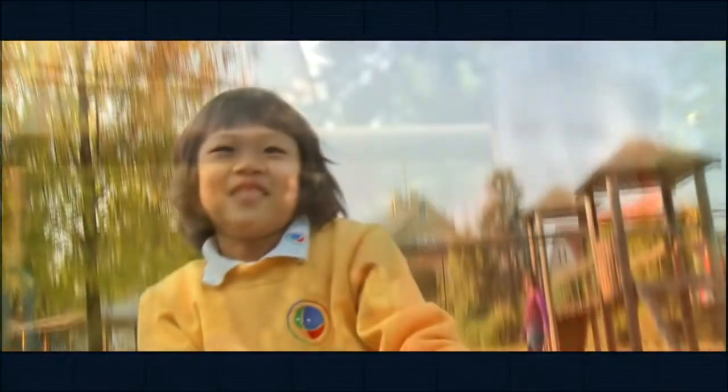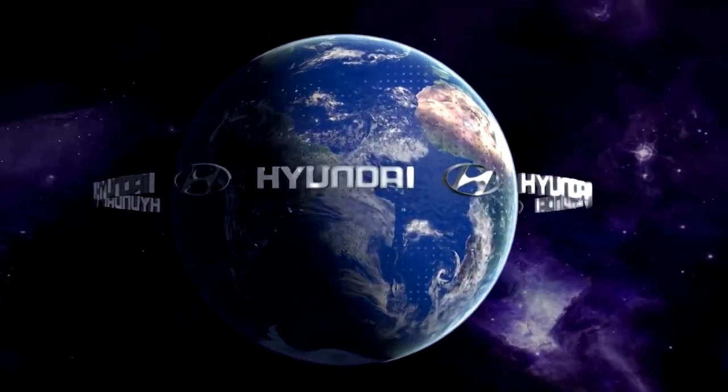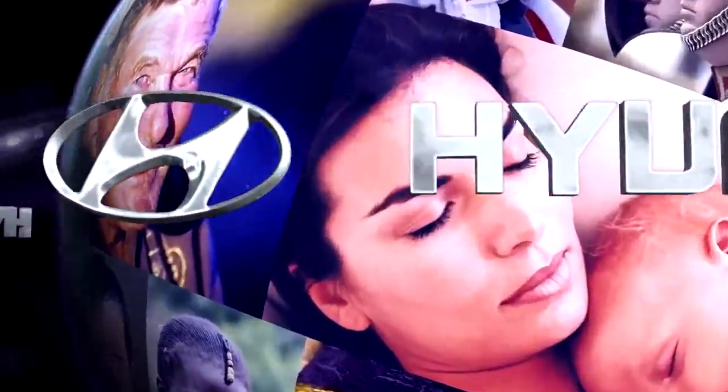Hyundai wants to be your reliable partner forever. International, intercultural cooperation is a natural way to the positive development of mankind and to a richer lifestyle. The efforts of Hyundai to assist in the creation of a better world will never end.